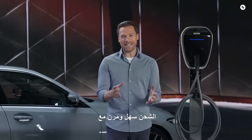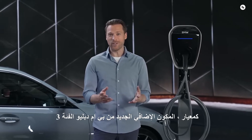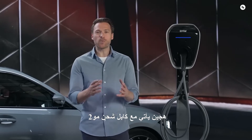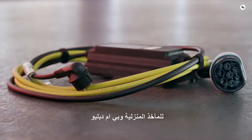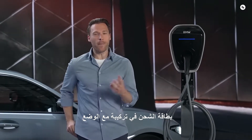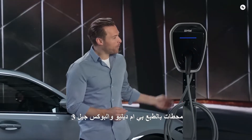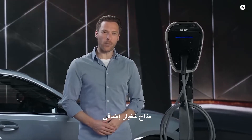Charging is easy and flexible with the BMW charging options. As standard, the new BMW 3 Series plug-in hybrid comes with the Mode 2 charging cable for domestic sockets and the BMW charging card in combination with a Mode 3 charging cable for public charging stations. Of course, the BMW Wallbox Gen 3 is available as an additional option.